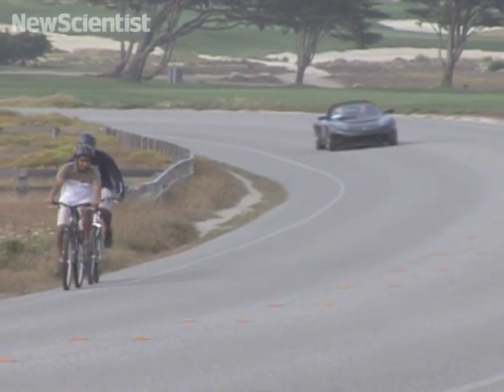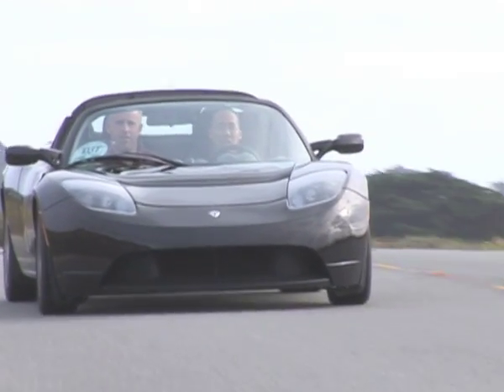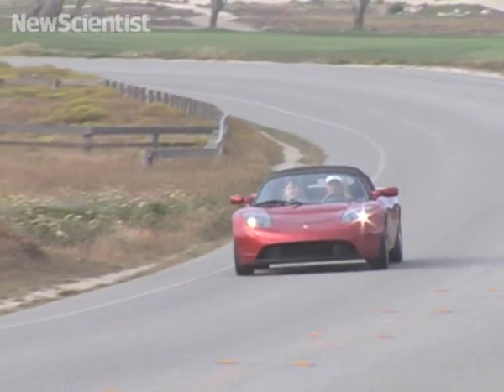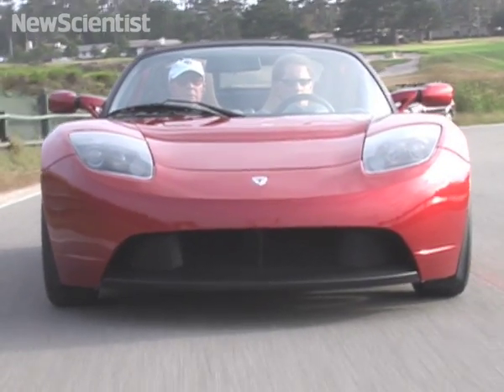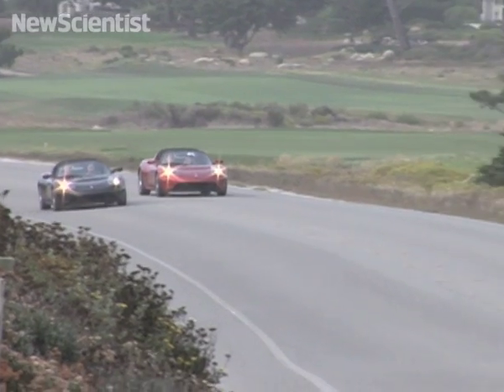This is the Tesla Roadster, the first all-electric production sports car. It puts gas guzzlers to shame as it doesn't emit any carbon dioxide when it's on the road. Carbon dioxide is released by power stations to generate the electricity that powers it, but these emissions account for less than half the amount spewed out by conventional cars.